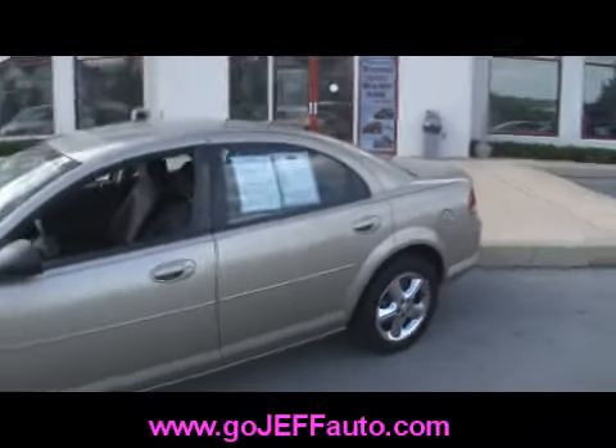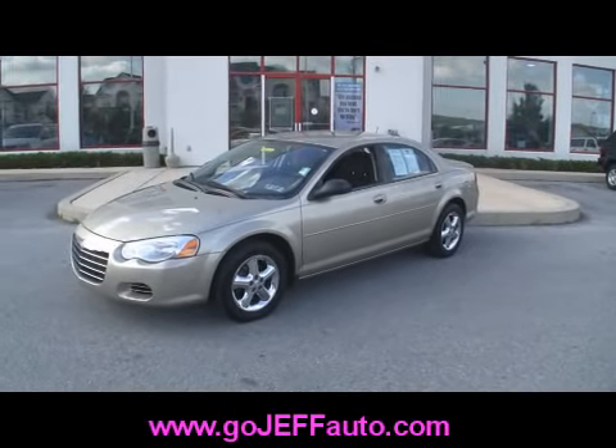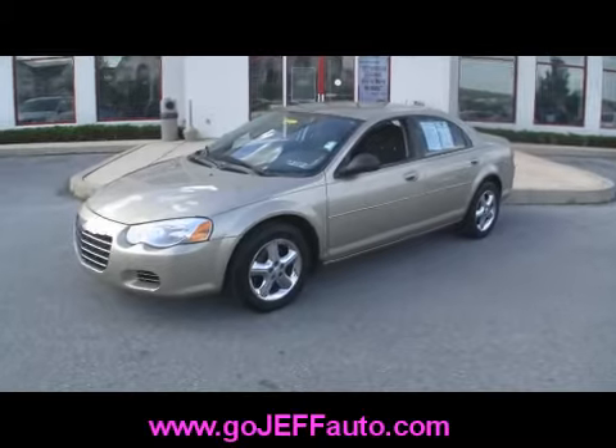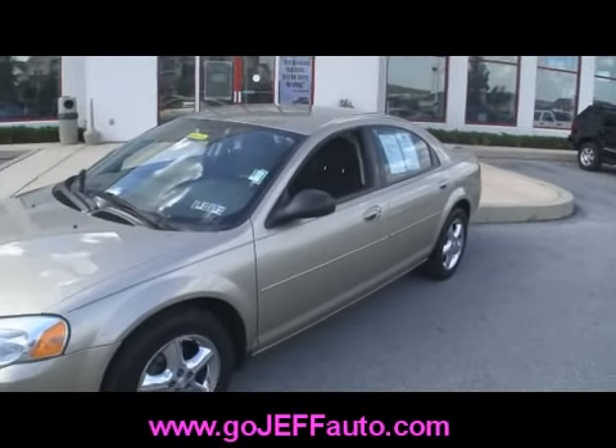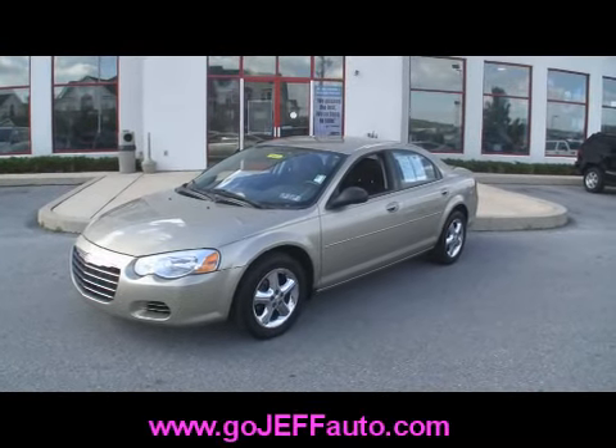If you want to know the price, give us a call at 484-593-5000. Online at www.gojeffauto.com. Look for stock number D10326. Come in and see why we were voted Best of Chester County again for 2009.